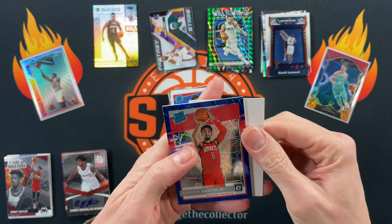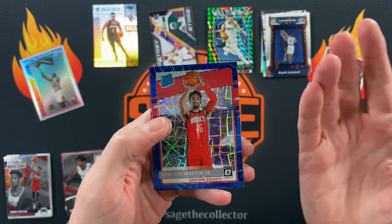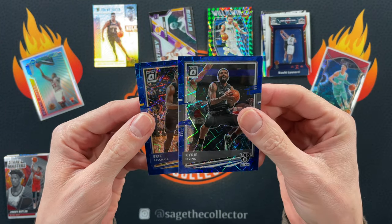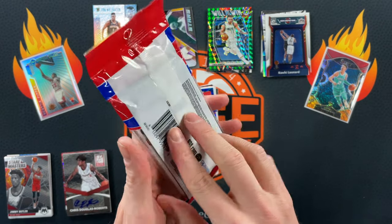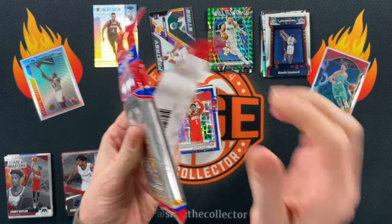Bonus pack — Kenyon Martin Jr., oh he was hot for a minute. Got Kyrie and Eric Pascal. Down to our final retail pack. I think retail's got it because they've just been chipping away and hobby really didn't put up much of a benchmark.